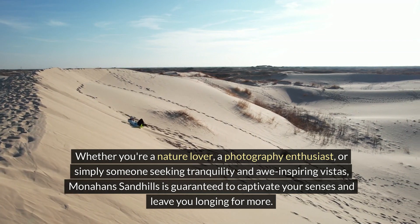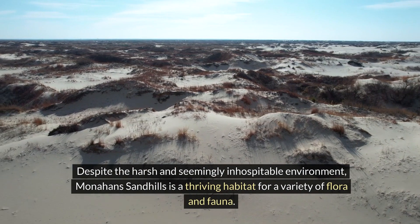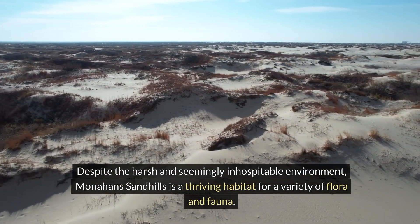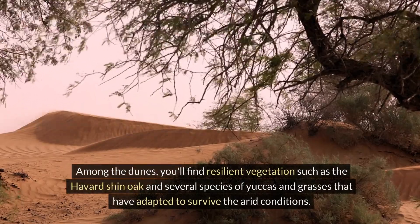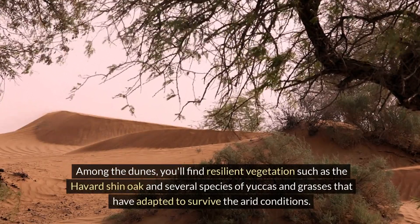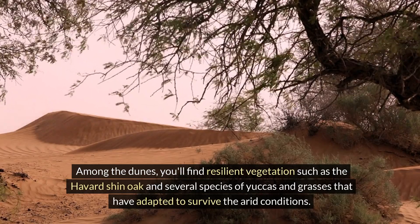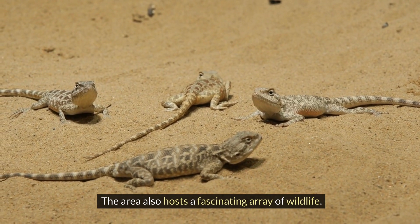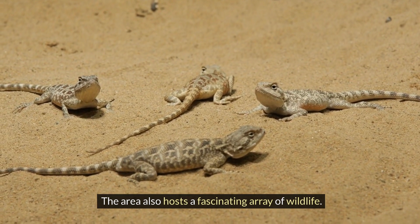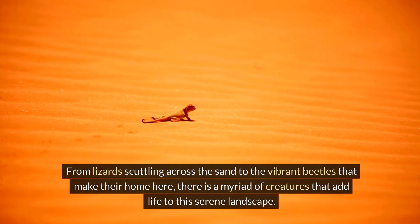Despite the harsh and seemingly inhospitable environment, Monahans Sandhills is a thriving habitat for a variety of flora and fauna. Among the dunes you'll find resilient vegetation such as the Havard shin oak and several species of yuccas and grasses adapted to the arid conditions. The area also hosts a fascinating array of wildlife, from lizards scuttling across the sand to vibrant beetles that make their home here.